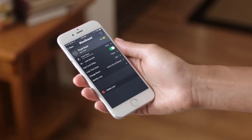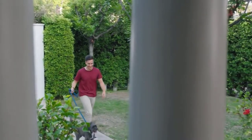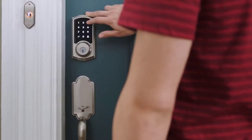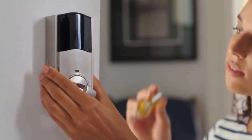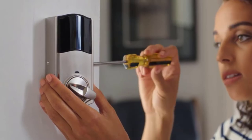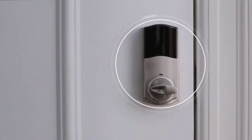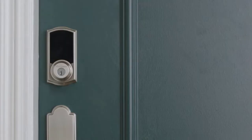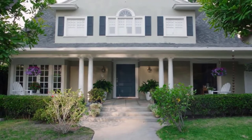HomeKit support means that you can control it through Siri or the Premies app, but you'll also need a HomeKit hub such as the HomePod Mini or an Apple TV. That also allows you to create key codes that provide limited access, such as allowing the dog walker in during the day but not at night. However, there is no support for Amazon Alexa or Google Assistant, so you can't check the lock from your Amazon Echo.